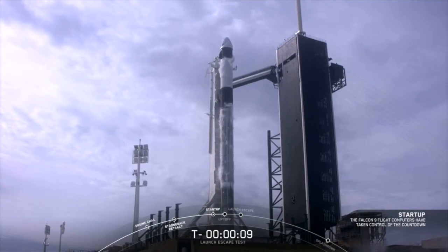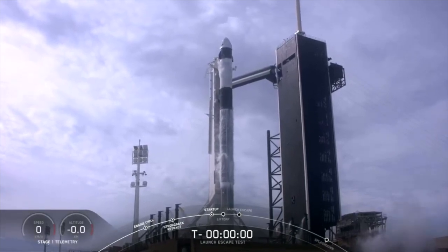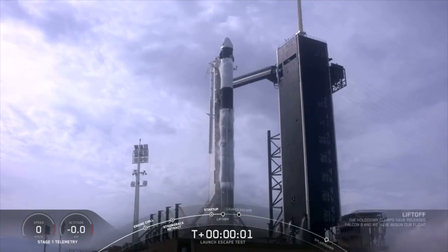Ten. Nine. Eight. Seven. Six. Five. Four. Three. Two. One. Zero. Ignition. Lift off.